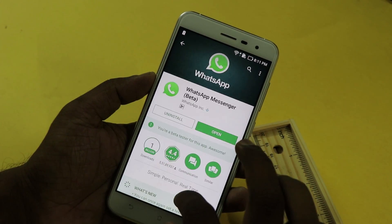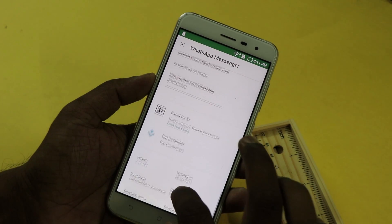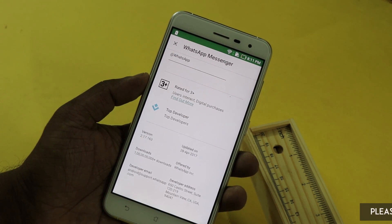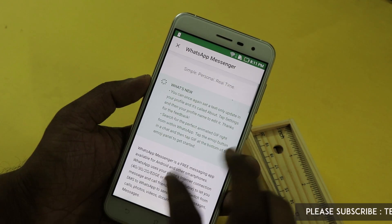WhatsApp has been busy testing many new features of late, the latest being a new feature that allows users to pin conversations with their favorite contacts to the top of the chats tab. The new feature is available now for testing on WhatsApp beta and might soon roll out to the stable version of the app.